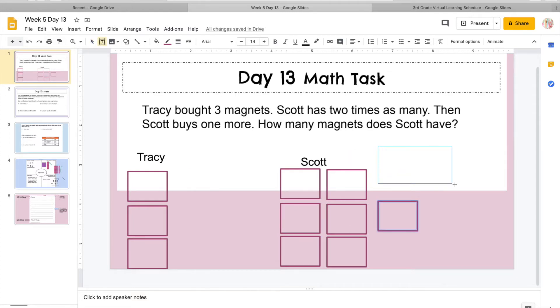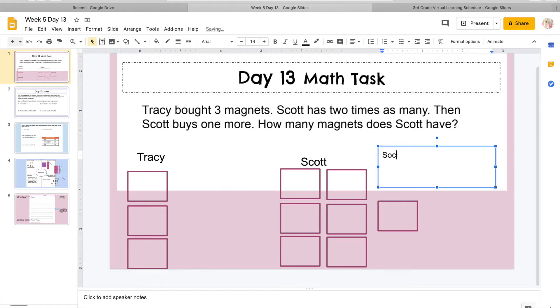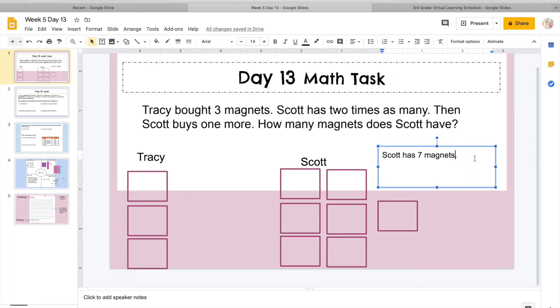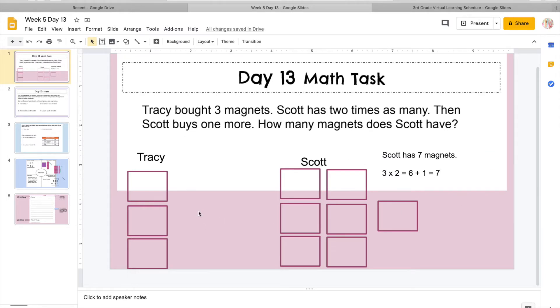So I'm going to type over to this side. Scott has seven magnets because we know that Tracy has three. Scott has two times, so we could either do it the way we laid out in the picture, or we would do three two times as many, which equals six, and then he gets one more, which would be seven. So either way, you could do it with numbers or you can do it with models — it wouldn't change your answer.